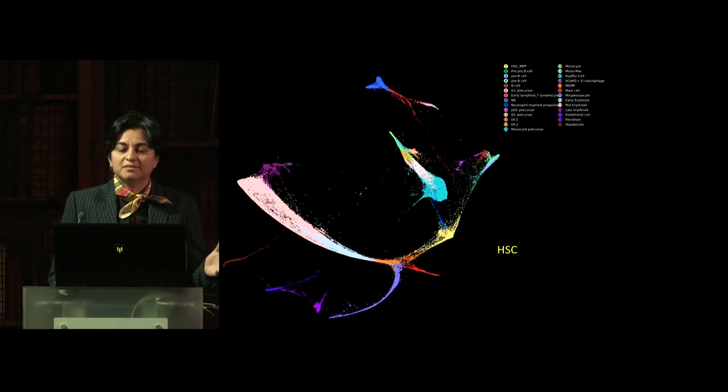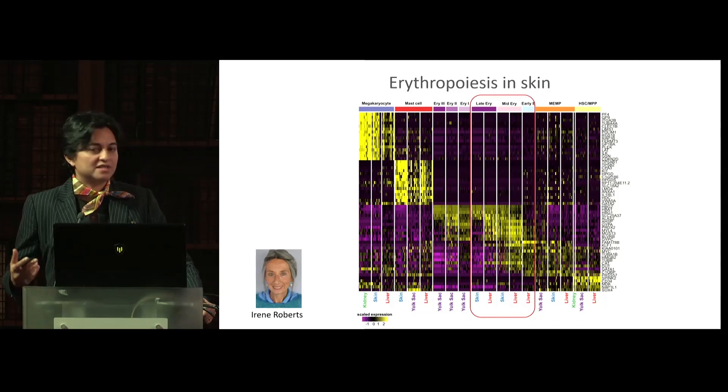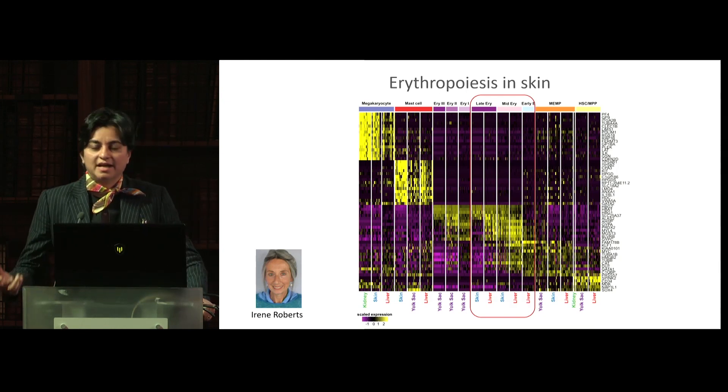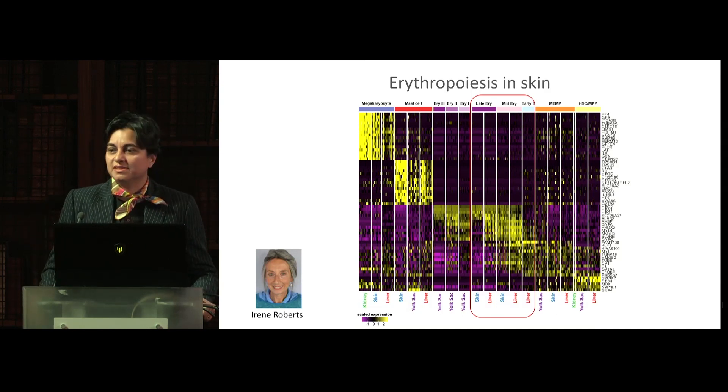One of the surprising things we found was that there were immature red blood cells and potentially physiological erythropoiesis in the skin during early development — a time when there is a massive demand for oxygen and a great drive to generate red blood cells. This shows that organs outside of the classical hematopoietic organs were also contributing to this process. Expertise from Irene Roberts, who taught me everything I needed to know about erythropoiesis, really made that biological insight apparent.